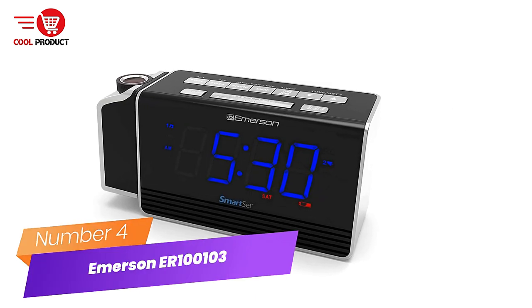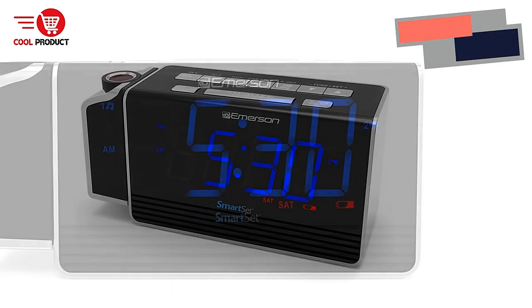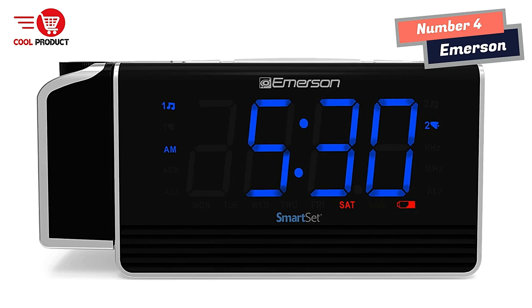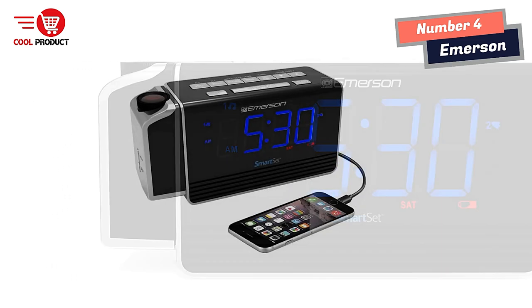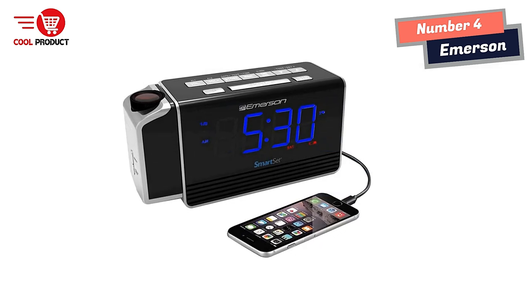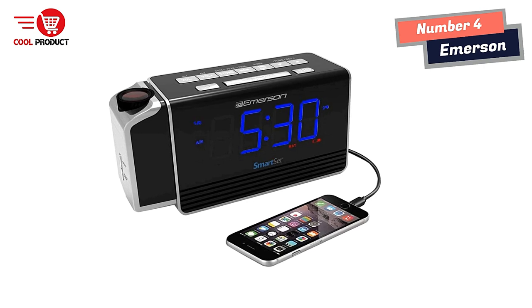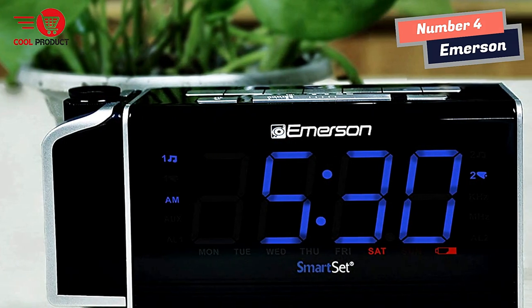Number 4: Emerson Smart Clock. The ER100103 clock radio automatically sets itself on first use to the correct year, month, date, day, and time. The clock radio features a 180-degree swivel projection that provides a clear view of the time on your wall or ceiling. Includes a USB port for mobile charging and a large, easy-to-read LED display.